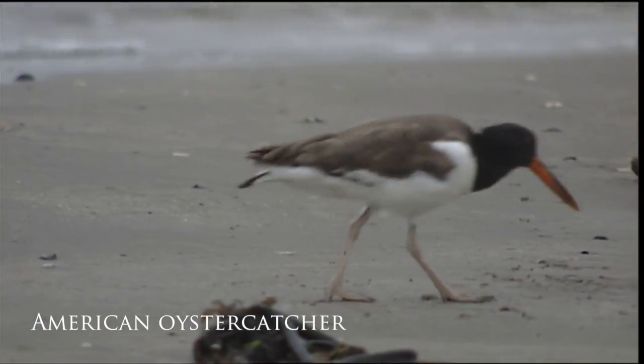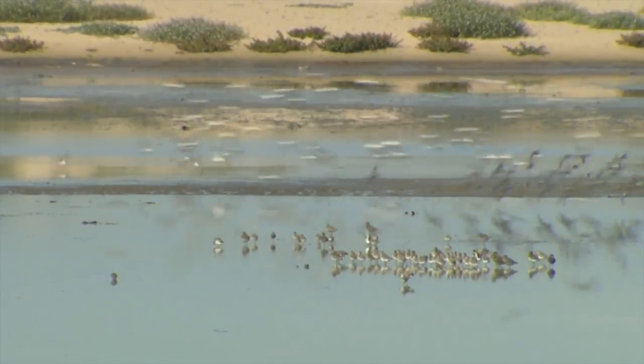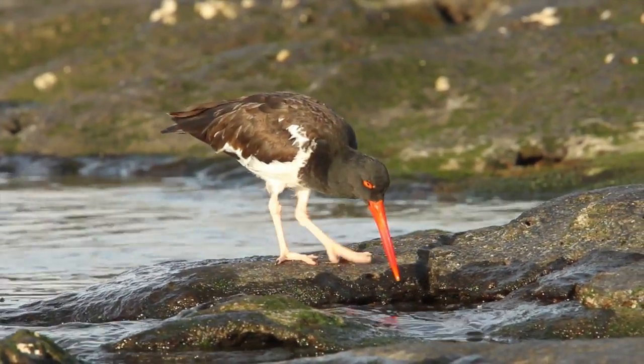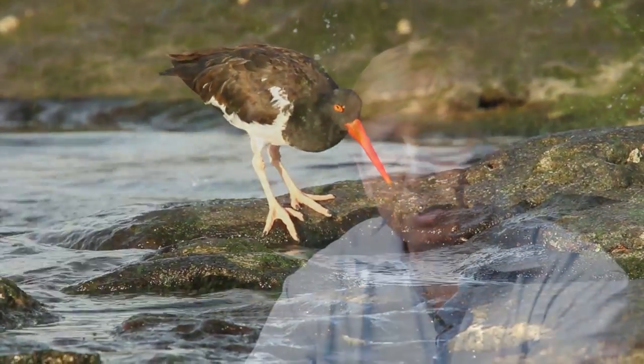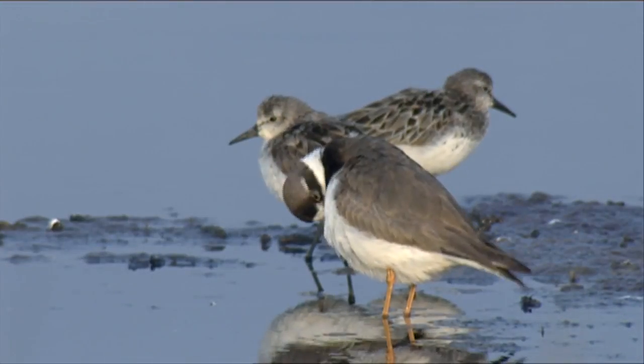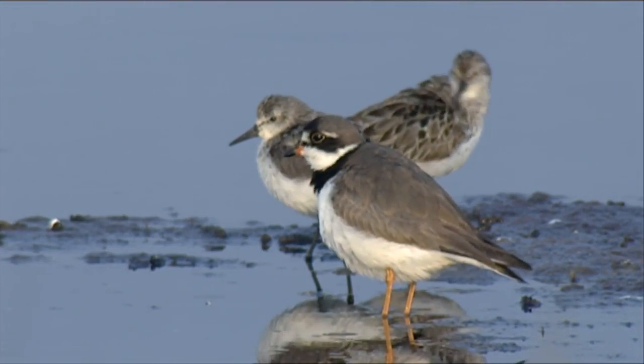but thankfully due to a variety of management actions on the ground, which has increased the amount of coastal habitat necessary for American oystercatchers, they're actually showing increases in their population trend, which is really encouraging. Other species like long-distance migratory birds that use our coastlines merely for stopover habitat during migration